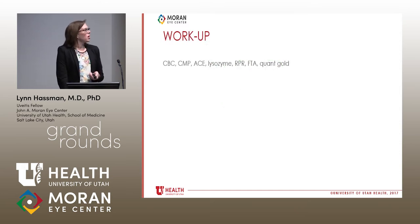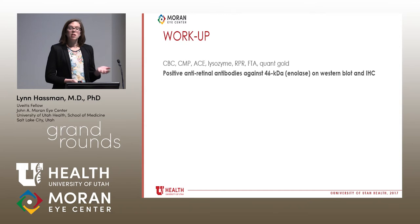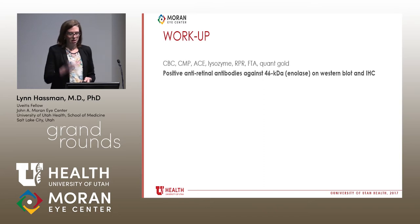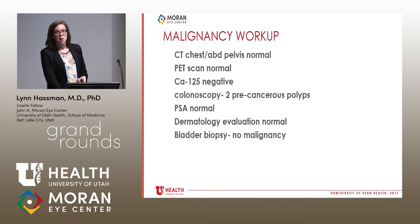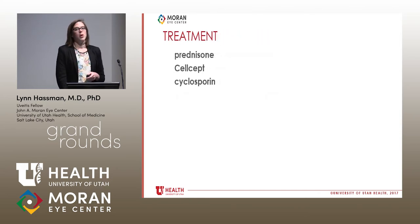He received a basic workup ruling out usual inflammatory suspects, and was found to have anti-enolase anti-retinal antibodies detected on both Western blot and immunohistochemistry. We presumed autoimmune retinopathy. Given his 30-pound weight loss, the next step was to rule out malignancy. His workup — including chest and abdomen CT, PET scan, CA-125, colonoscopy, prostate screening, dermatology evaluation, and bladder biopsy for a bladder mass — was negative for malignancy. He was treated with prednisone, CellCept, and eventually required cyclosporine to stabilize his photoreceptor degeneration.